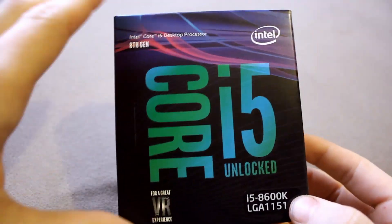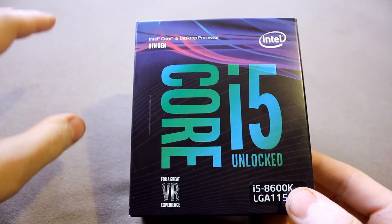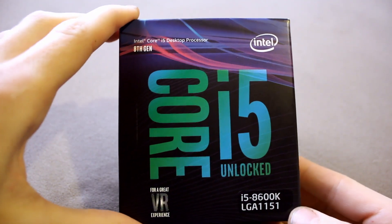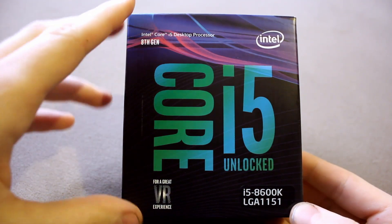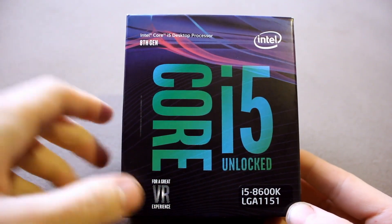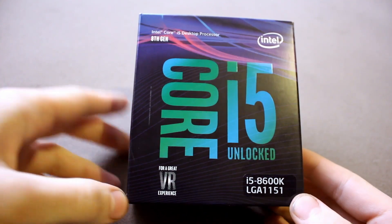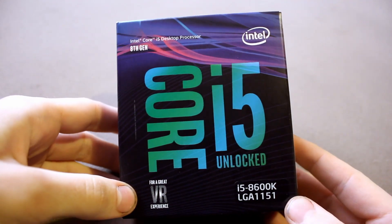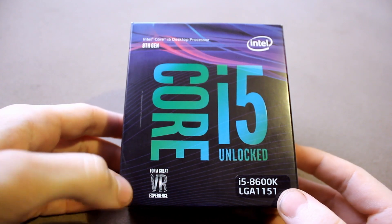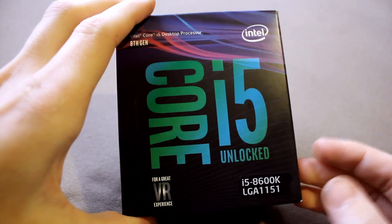If you're building an enthusiast or gaming PC right now in the first half of 2018, more than likely you will either consider or really go for this CPU — the i5-8600K, the 8th gen or Coffee Lake enthusiast unlocked mid-range CPU. Finally, Intel are offering six cores for the mainstream, and yeah, let's open this box.